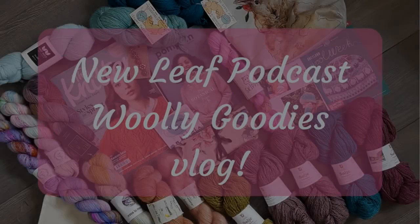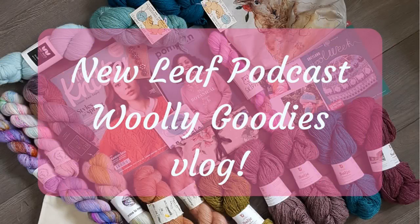I am surrounded by yarn — this is my second ever woolly goodies video. My first woolly goodies video I recorded around Christmas time where I got a huge amount of yarn. This woolly goodies video will be all about the things that I bought at Edinburgh Yarnfest. I went to Edinburgh Yarnfest for the very first time last week in March 2019 and it was amazing. I have a separate Edinburgh Yarnfest vlog, so go over and see that — this video is all about what I bought.